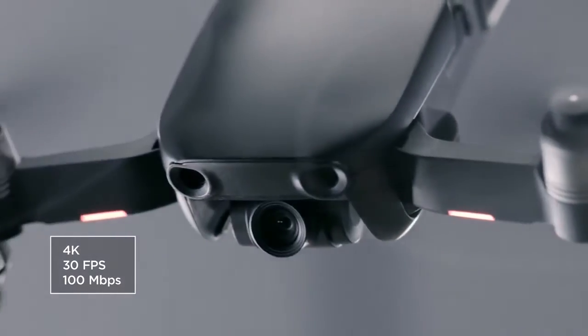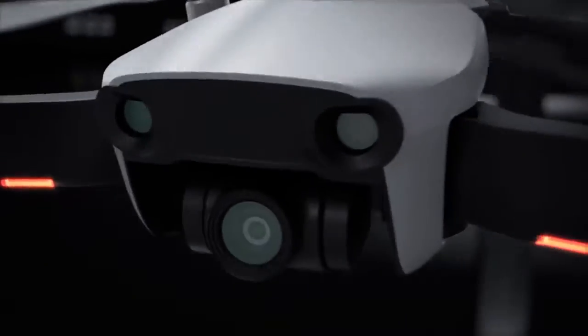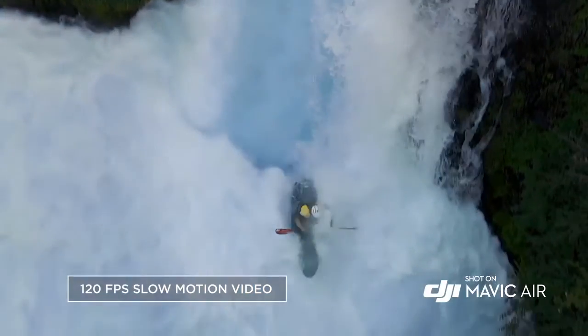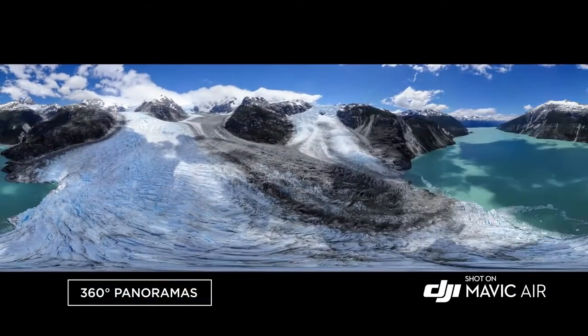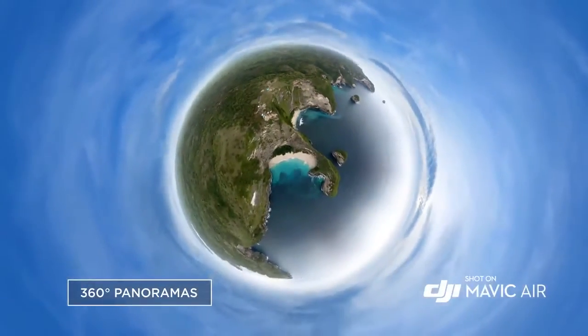The Mavic Air's powerful camera is housed inside a compact 3-axis gimbal system and is the only drone of its size to have one. It captures slow motion and full HD at 120 frames per second, and takes still photos at 12 megapixels with low latency. The new and improved panorama mode captures stunning 360-degree photos at the push of a button.